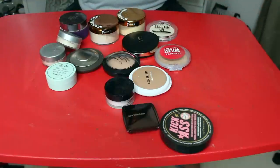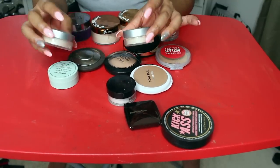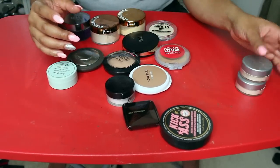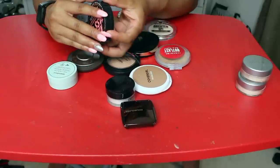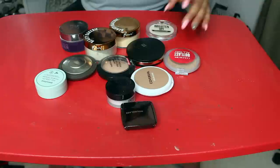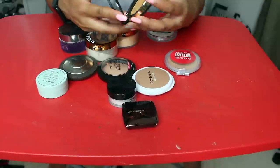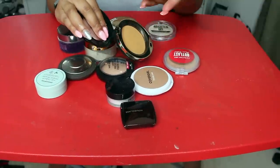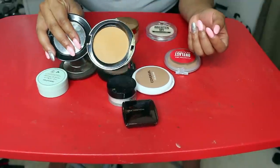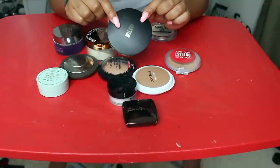All right, we're down to the last few. I have these two Cover FX — one is the Perfect Setting Powder, one is the Matte Setting Powder. I'm keeping them both because I love them both. This Soap and Glory Kick-Ass Powder — I never use this, so I'm going to let that go. This Milani Powder in Medium — I don't know, I'll keep it for now.